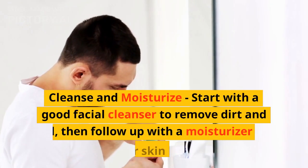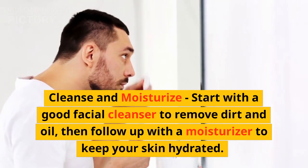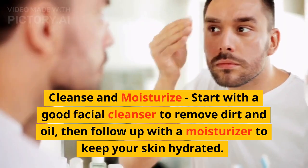Cleanse and moisturize. Start with a good facial cleanser to remove dirt and oil, then follow up with a moisturizer to keep your skin hydrated.